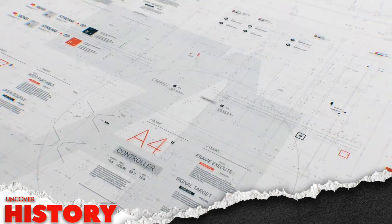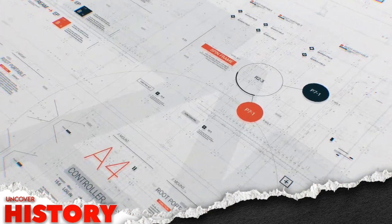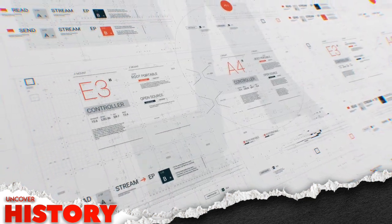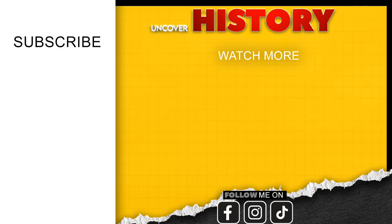This is Jonathan Walters and you've been watching Uncover History. Stay tuned for more hard-hitting defense analysis, and don't forget to like, share, and subscribe. Thank you for listening.